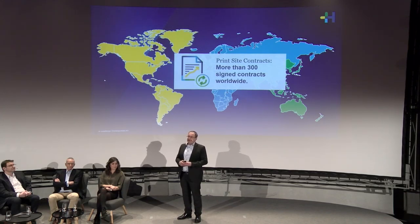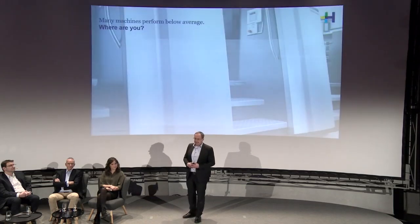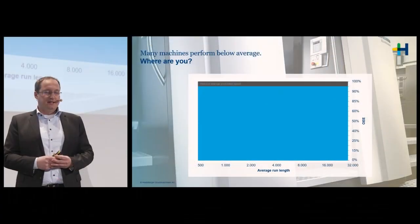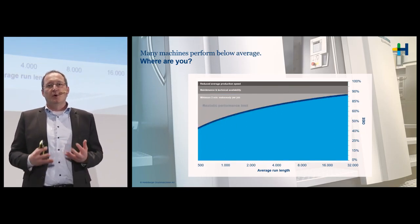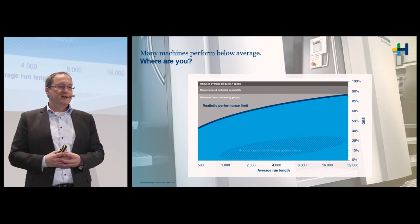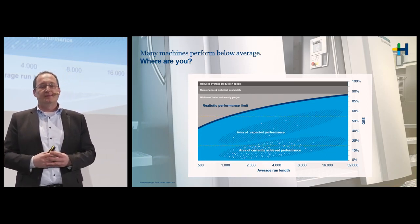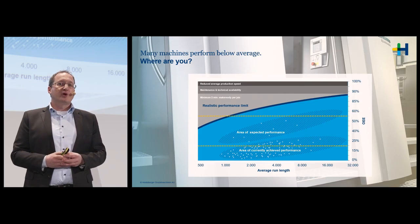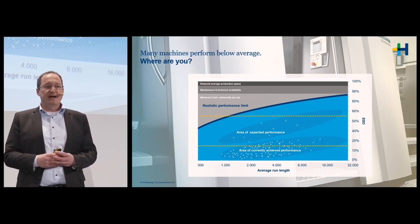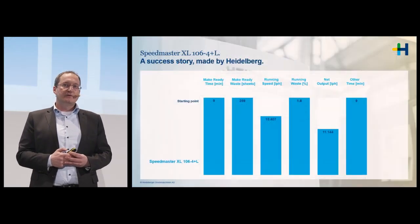The heart of all our PrintSite contracts is productivity. Reiner Wolf has introduced that chart already — it's about OEE and productivity, and this is exactly the basis for our PrintSite contracts. We want to drive performance with you, or keep performance at a high level, because we know from your machine data there is a high spread of productivity in the market, and we want to bring you with our PrintSite contract to a maximum of productivity.